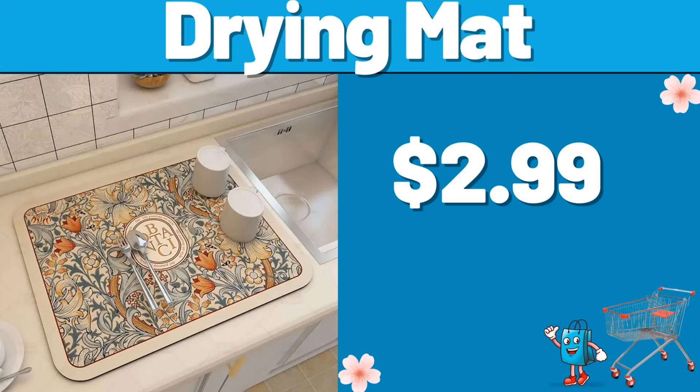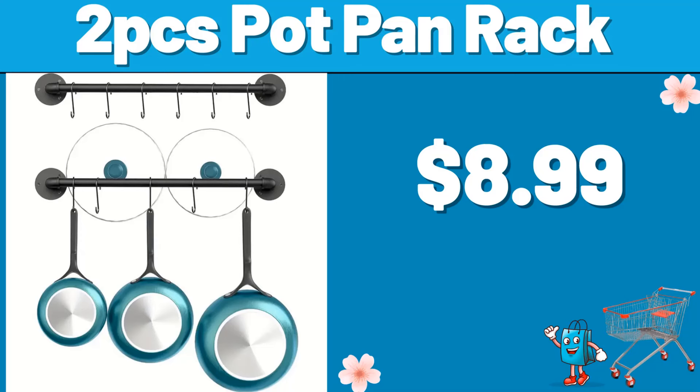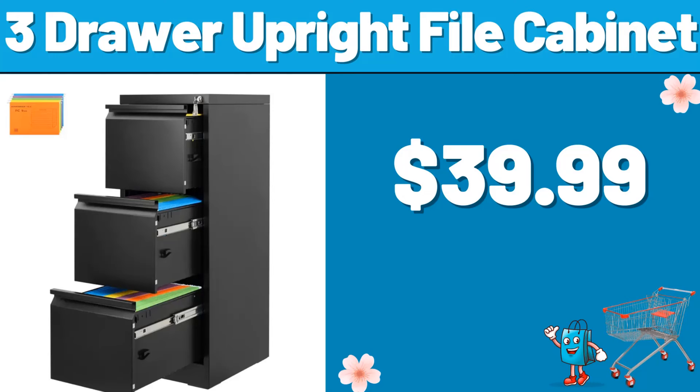Drying mat, $2.99. Friends, do not forget to like the video and leave a heart in the comments. Full-length mirror, $18.99. 2 PCS pot pan rack, $8.99.